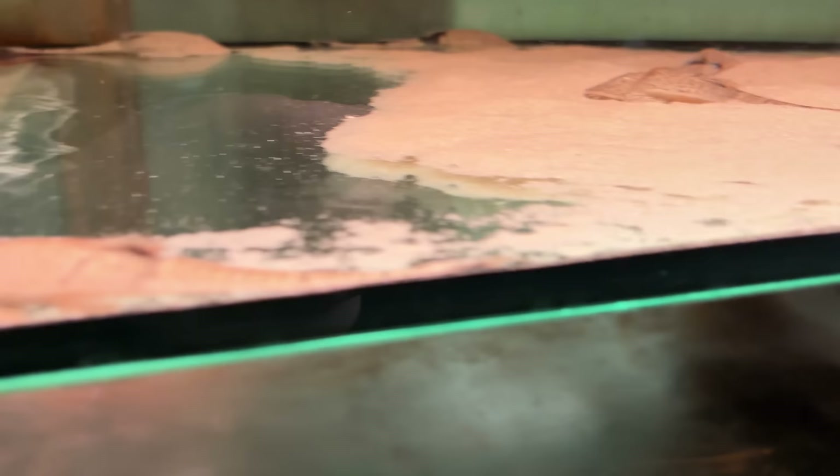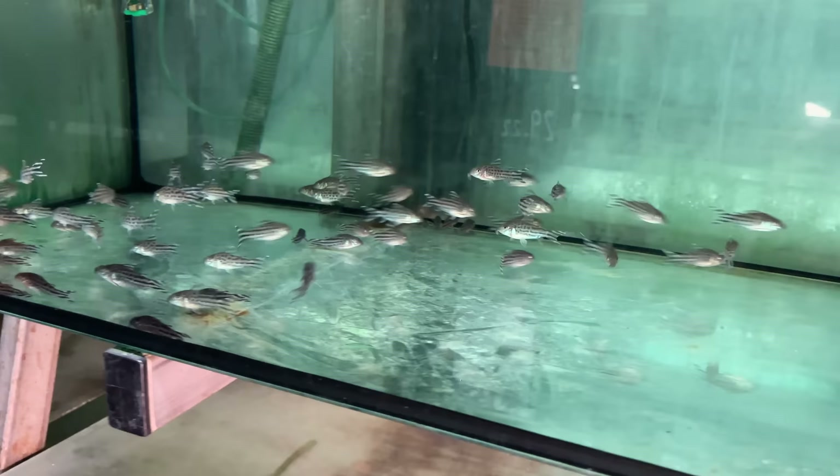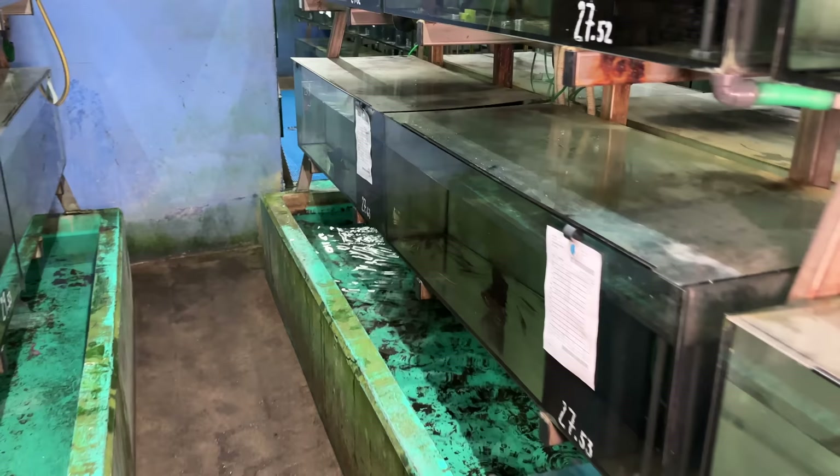Little chameleon catfish! These guys were all the rage like 10 years ago — these little chameleon cats. Very cool. They hold the eggs up on their lip whiskers. Hard to breed though. You can see there's some more up here. More Robinea — so it must be on the other side of that Robinea tank. Some little twig catfish.